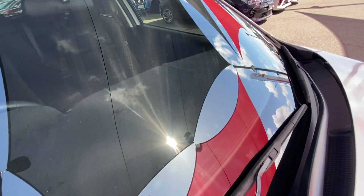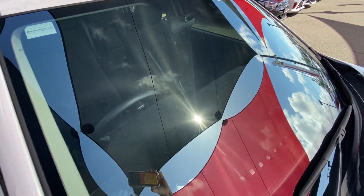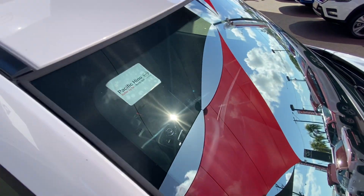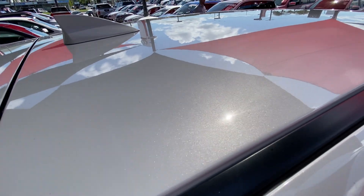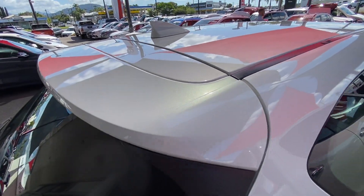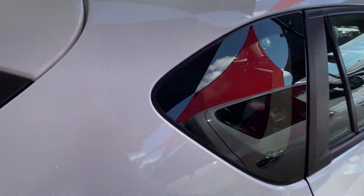The windscreen — no chips or cracks, which is part of that roadworthy certificate included in the drive-away price here in Queensland. The roof — no damages, no hail damage or anything. Again, just that great reflection on the pearlescent paint.